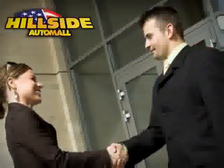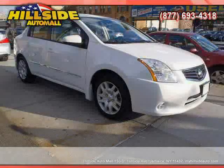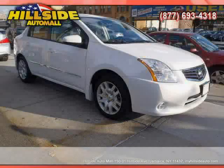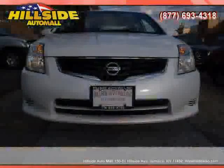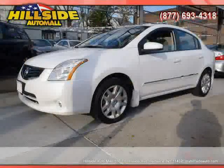Sit back, relax, and take a look at this. Like this 2010 Nissan Sentra equipped with cloth interior, power door locks, power windows, side head airbag, front wheel drive, and vehicle anti-theft system.